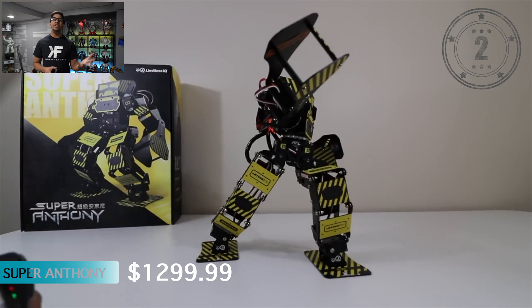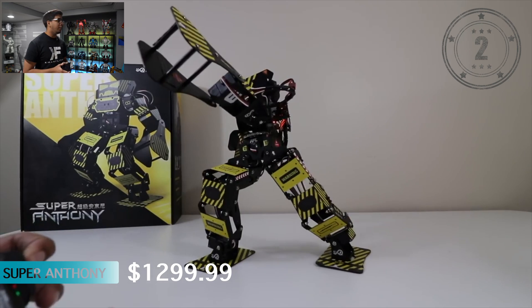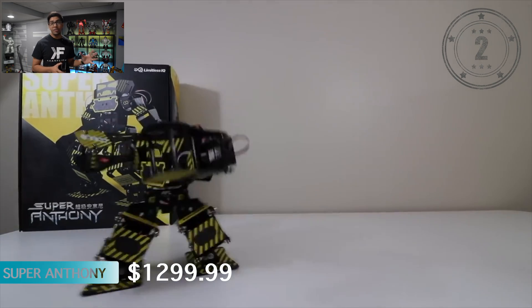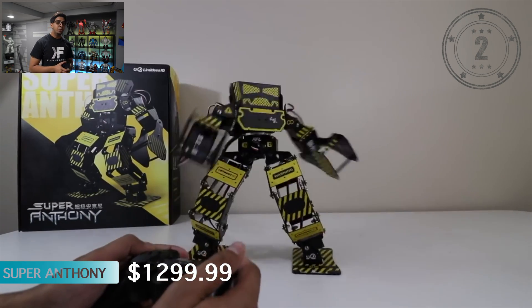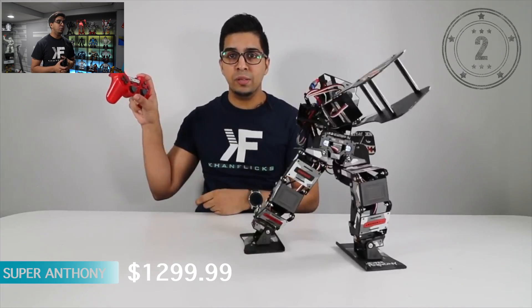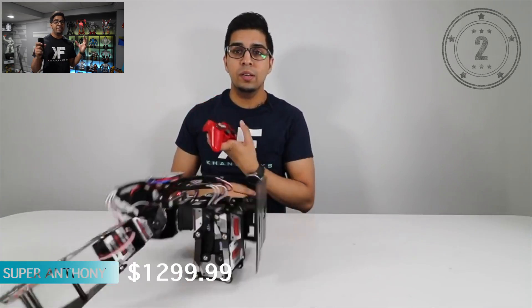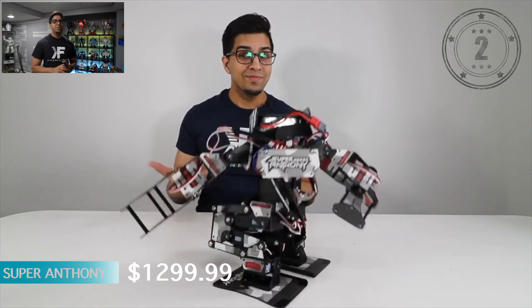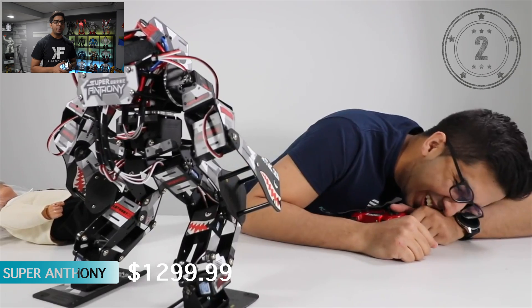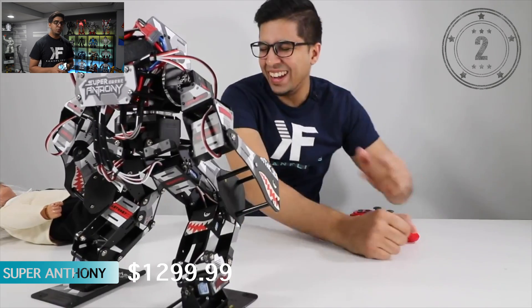Number 2 is Super Anthony — probably one of my favorite humanoid robots because of its durable and fighting use. This thing packs a heavy punch, looks really unique, and is definitely a fan favorite. Everyone who has seen it says that is a fighting robot. The only downside is that when servos mess up it does require some finesse to swap them out, but other than that it's not too difficult.